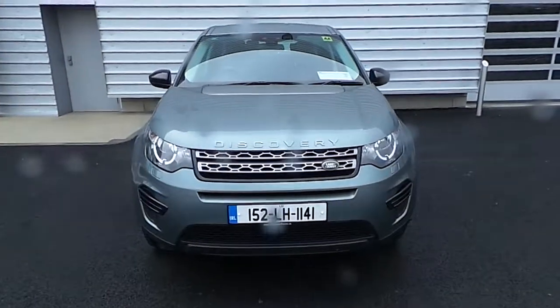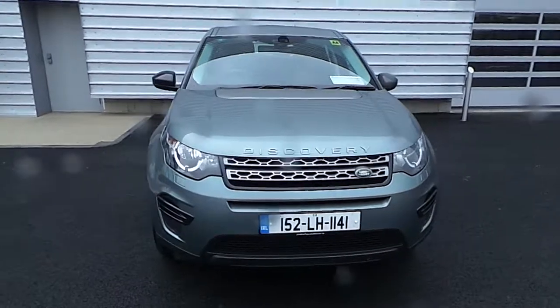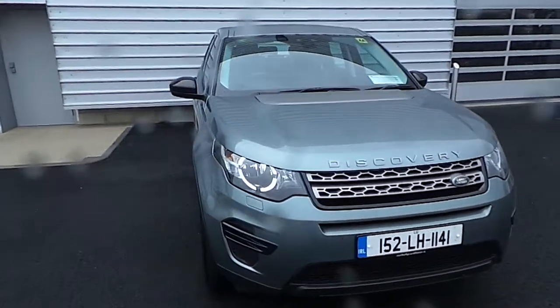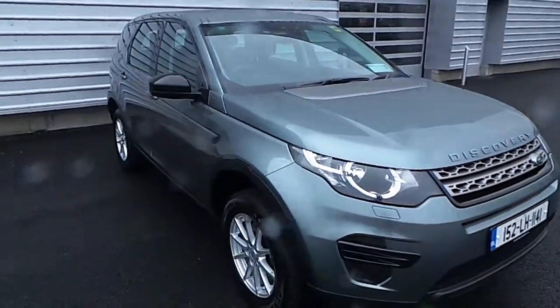Hi and welcome to Joe Duffy Jaguar and Land Rover. Today I'd like to show you around this beautiful 152 seven-seater Discovery Sport. This Discovery Sport is a 2.0L S model and it comes finished in a fantastic Scotia Grey Metallic paint.